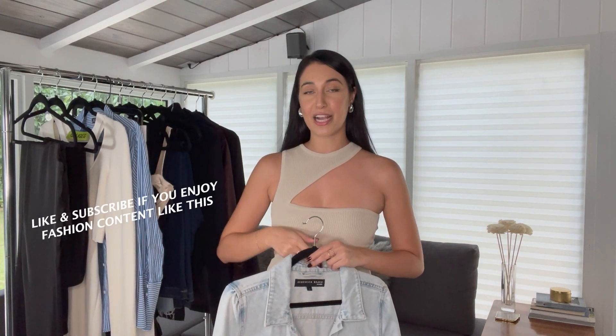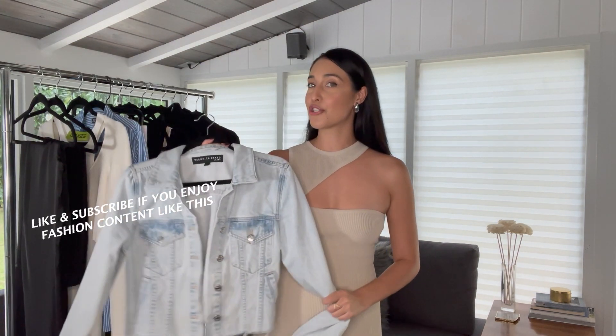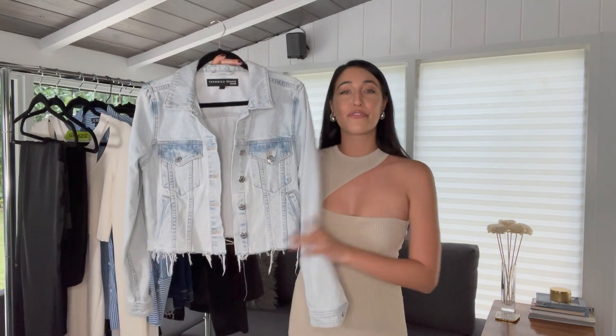So without further ado, let's get started. If you guys enjoy videos like this, don't forget to like and subscribe down below. Now on to the first item.